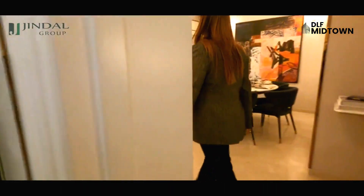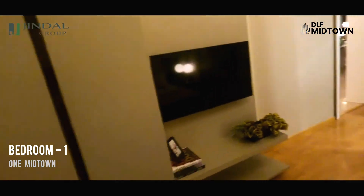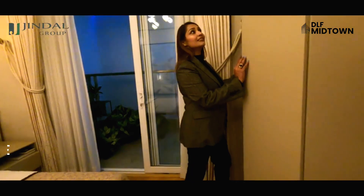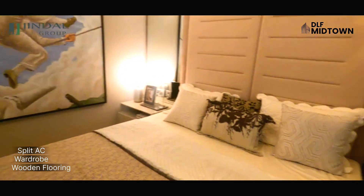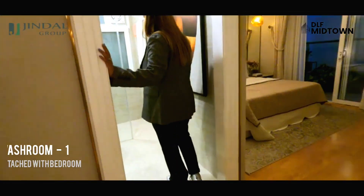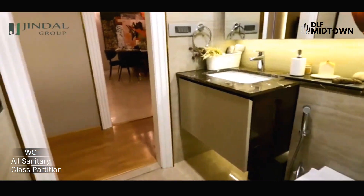Let's have a look at the first room. Here comes the bedroom with the cupboard — nicely made. It is a 12x10 room area. It has wooden flooring with a spacious cupboard and AC, along with a beautifully made washroom with full glass. All needed fittings and accessories are attached.